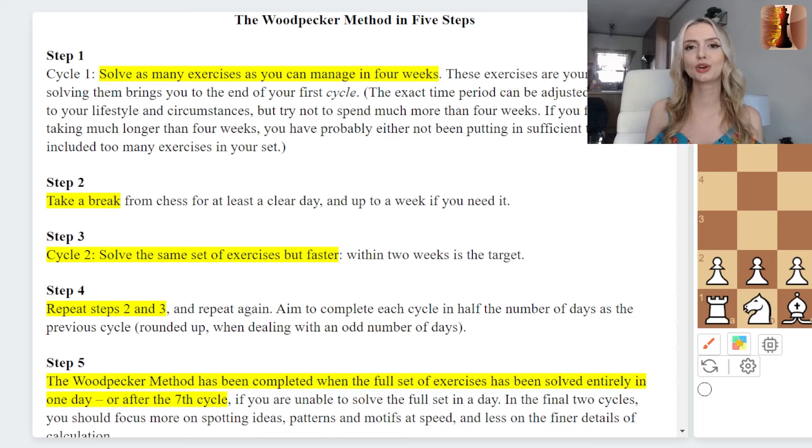Step two: you're going to take a break. This break can range from a day to a week, but the idea is that you won't look at any of these puzzles or any chess puzzles during that period. Step three: you're going to repeat the first process but half the time. So if step one took you four weeks — say you chose a thousand puzzles — now you try to do it within two weeks.